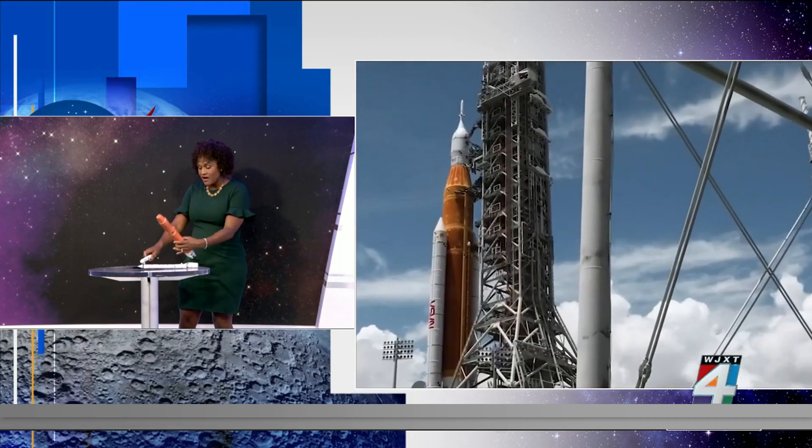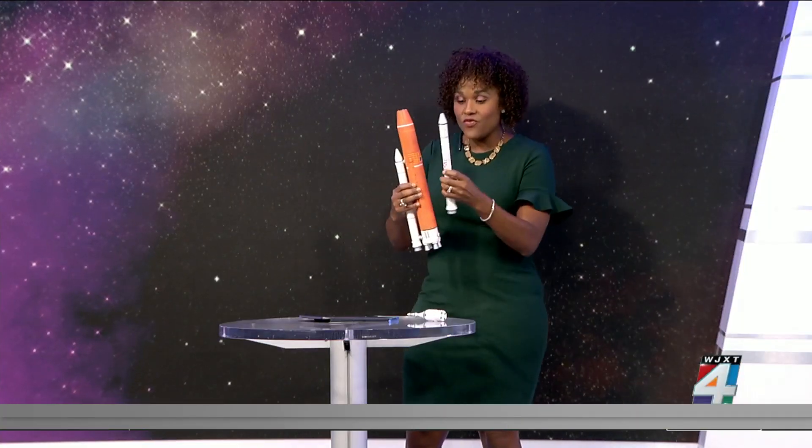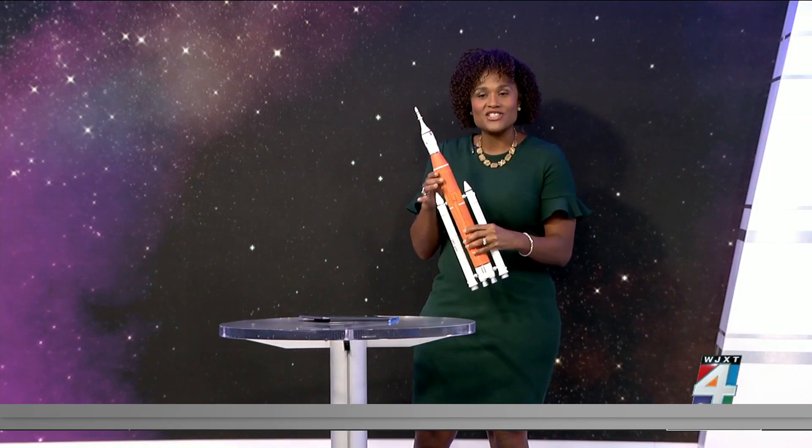It took him 12 hours to build it, but only $5 — which is a lot cheaper than the $4 billion of the real Artemis rocket that hopefully we'll see go off on Friday. $4 billion versus $5.